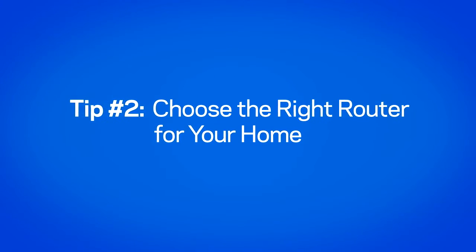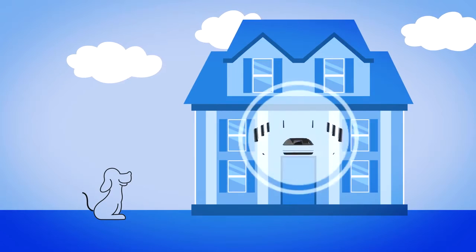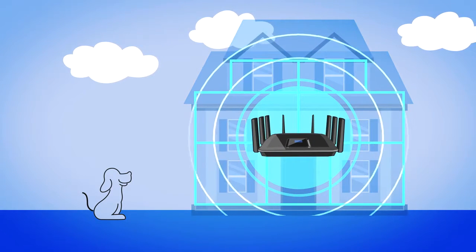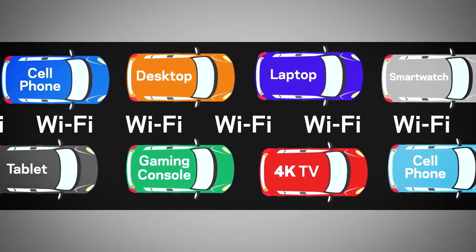Choose the right router for your home. If you have a large home, you'll need a more powerful router to optimize your Wi-Fi throughout your home. If you plan to have 8 or more devices connected simultaneously,